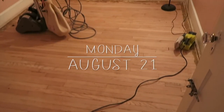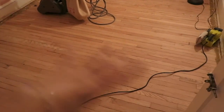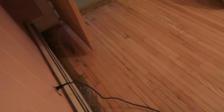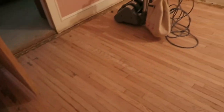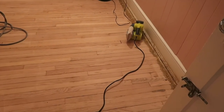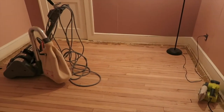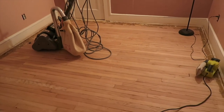Here it is so far — I got most of the middle done, but for some reason there is this nasty glue all on the corners of the floor, and it is so hard to get up. We've tried many things, so I don't know how we're gonna do this.